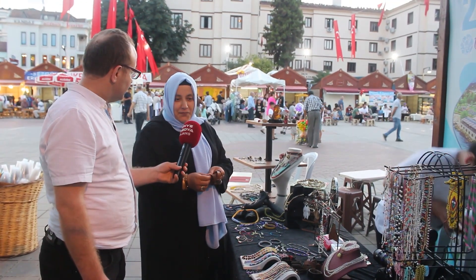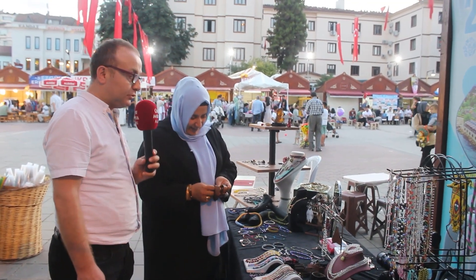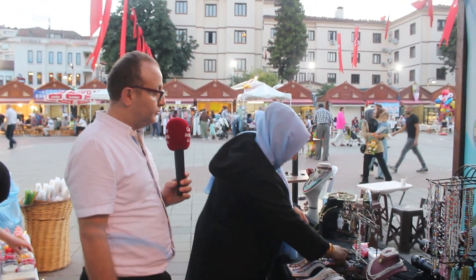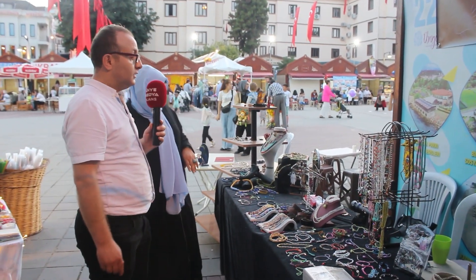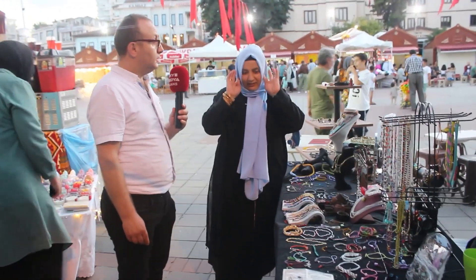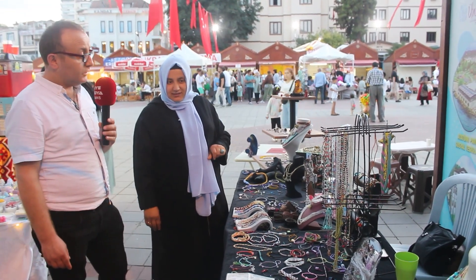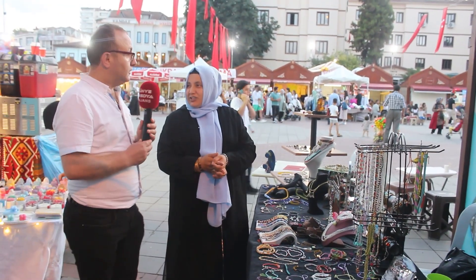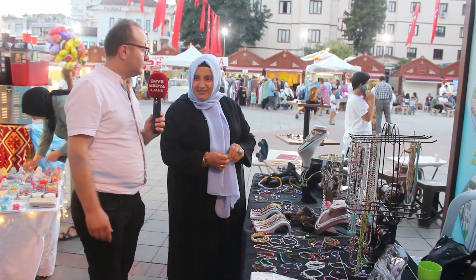Bu şekilde çalışıyoruz. Çok teşekkür ediyorum. Öncelikle bizleri böyle bir konuda aydınlattığınız için, aynı zamanda da gerçekten ev hanımlarına güzel bir destek verdiğinizi şu an fark ettim. İnşallah emeğinizin karşılığını en güzel şekilde alırsınız diyorum. Size bol satışlar, bol kazançlar diliyorum.